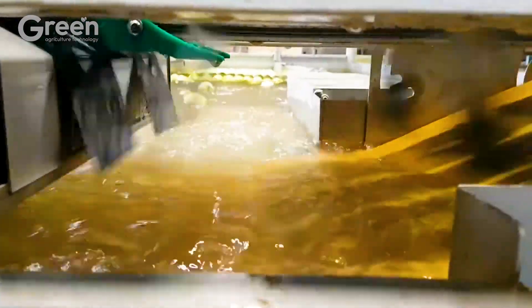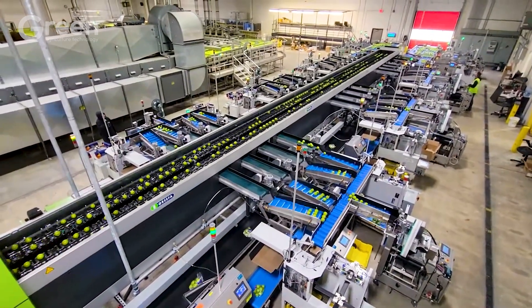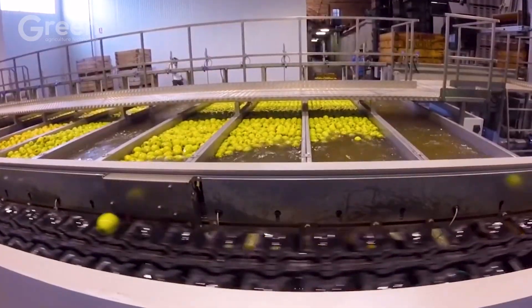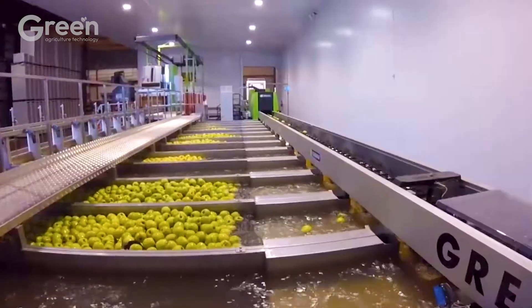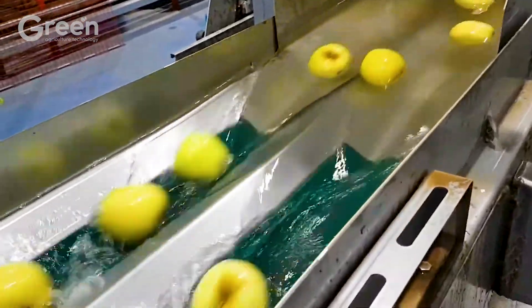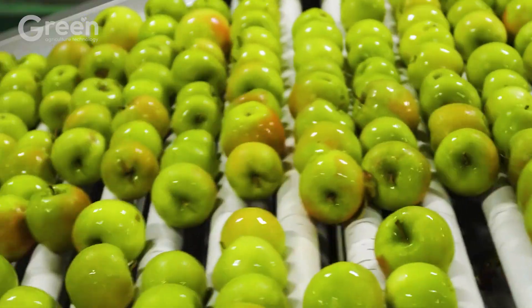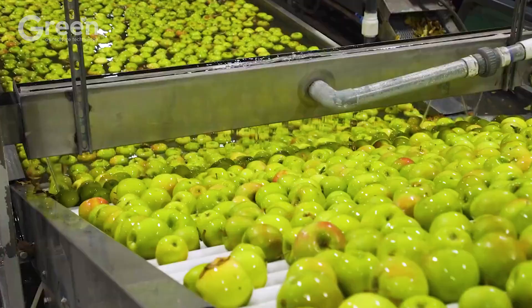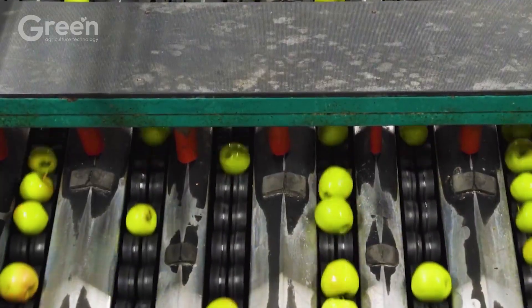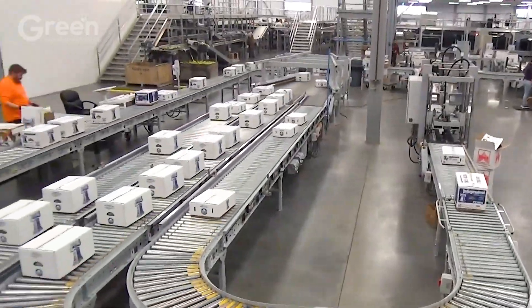Their hands, minds, and perseverance have created invisible values, demonstrating their hard work and desire to constantly improve. The people are constantly innovating and improving the process so that every apple that reaches the consumer is the crystallization of intelligence. Let's explore the interesting stories behind famous apple farms in the U.S.